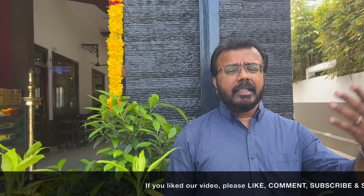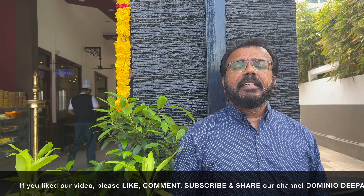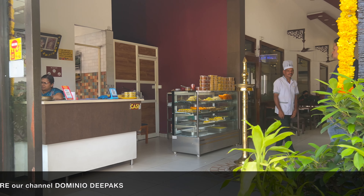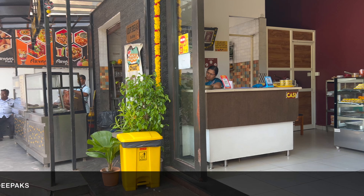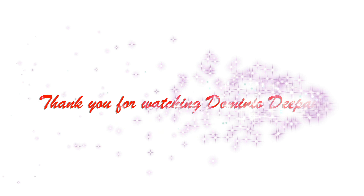Now we're going to wrap up. If you like food vlogs like this, do try visiting this place near the Railroad Station. Till then, bye! I'll see you next time.